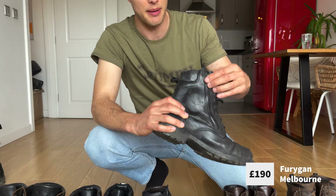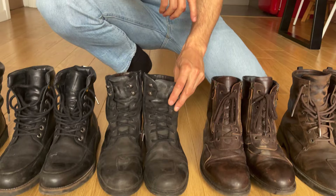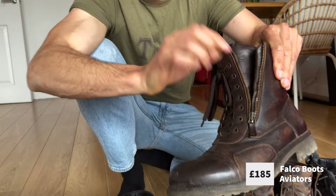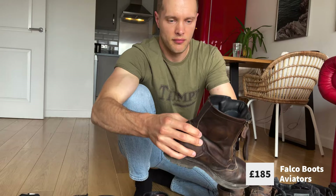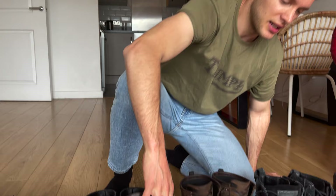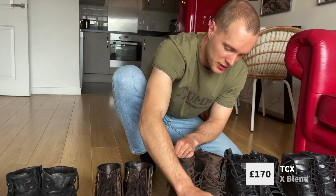The Furigan Melbourne has a zip that makes it easier to take on and off — one of my favourites. Then the Falco Aviators, an Italian company with a zip on each side of the laces — a beautifully elegant boot that you can barely tell is a biking boot. And these, the TCX X-Blend boots, with very good padding everywhere at £170 — a seriously good buy.